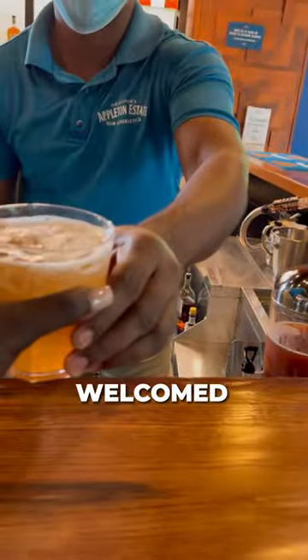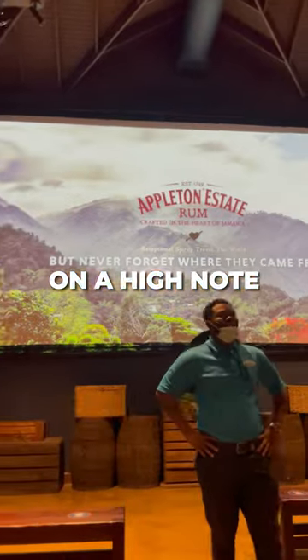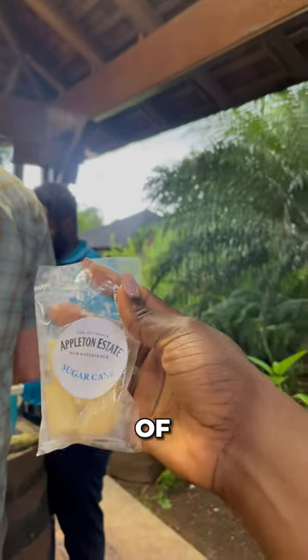As soon as you arrive, you're welcomed with a free rum drink. Talk about starting on a high note. Our guide was incredible, walking us through the estate's rich history. We got a hands-on feel of the process, pushing the old mechanical extractor and tasting different types of sugar cane.